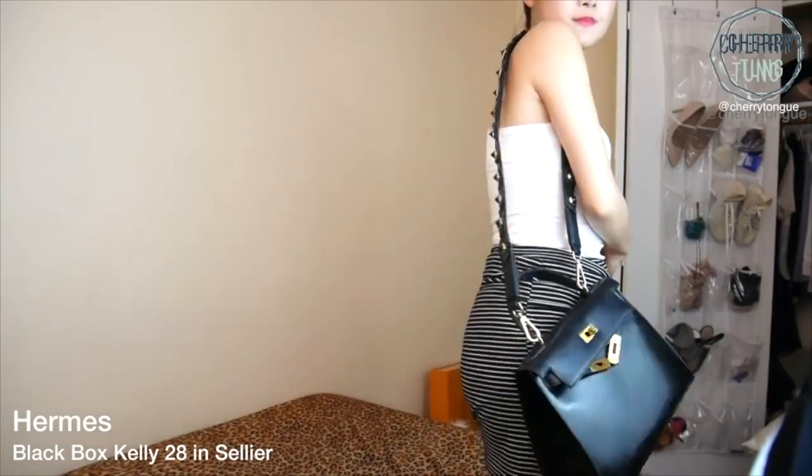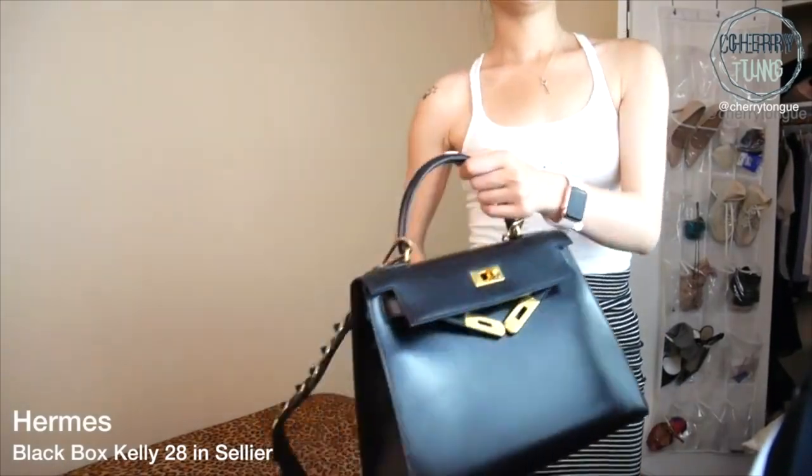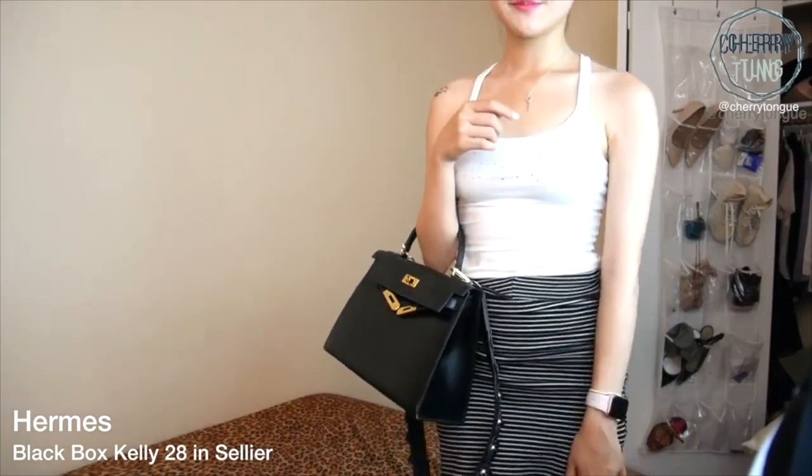Number five is surprisingly my Hermès Kelly 28 in box leather. Initially when I got this bag, I thought I would never use it because it is just such a precious type of leather. Box leather is prone to scratches and the Hermès Kelly is definitely not the cheapest bag on the market. But this is actually so versatile and I love using it. Even though I can't carry it on my shoulder, I can always add a strap on it. You can also visit my flower strap video where I bought a very cheap flower strap and put it on my Kelly — it looks super good in my opinion.